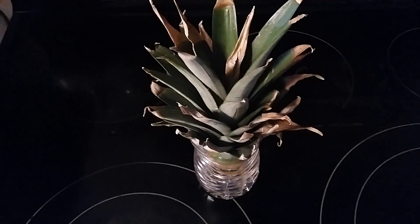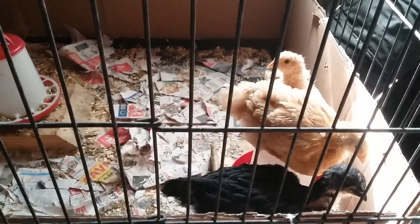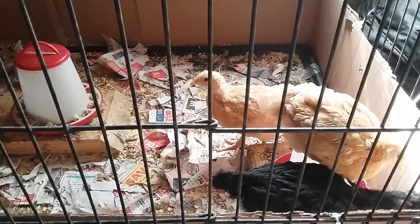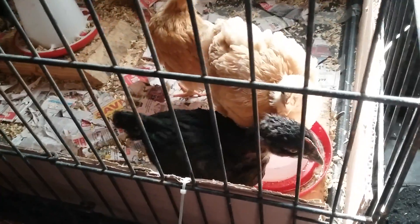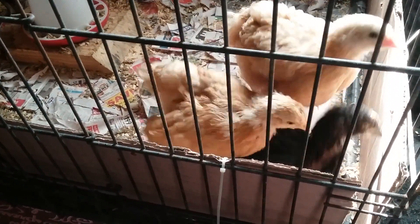Now I'm going to show you some things I finished up today. Here's an update on the chicks and they are much, much bigger. I try to deal with them on a daily basis for them to be used to me, but a few of them peck at me and stuff. They're getting bigger so I'm definitely going to be putting them out soon.